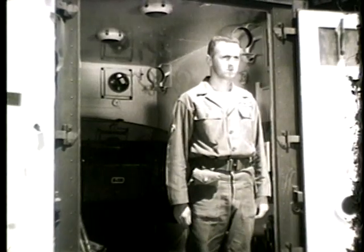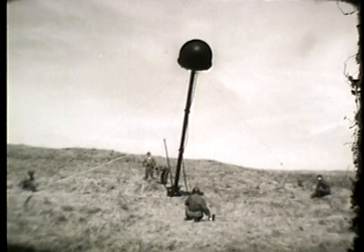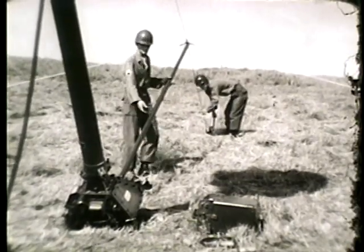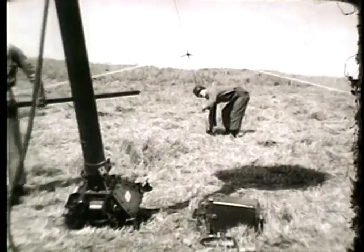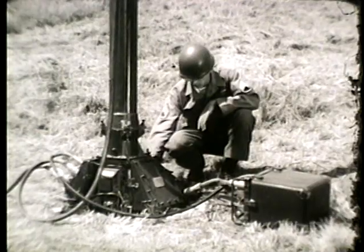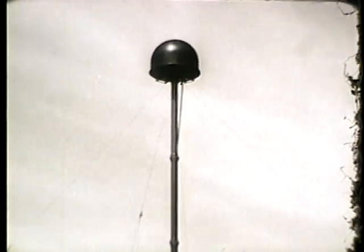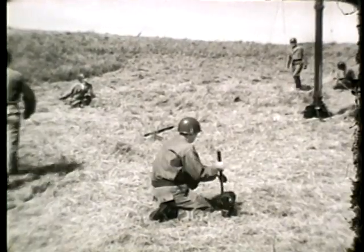The operator waits until the antenna is completely erected before energizing the radar. A boom is used to gain the necessary leverage to erect the antenna. After it has been partially erected, the boom is removed. The antenna can be employed in two ways. The dome can be placed directly upon the receiver transmitter or on one, two, or three mast sections, giving it a total height of 25 feet. The additional height is important when the antenna must clear ground obstructions. The antenna must always have line of sight to the target area.